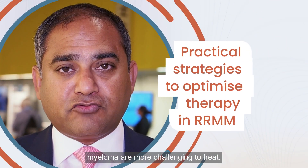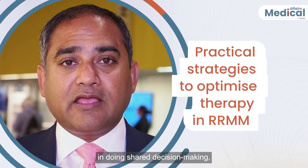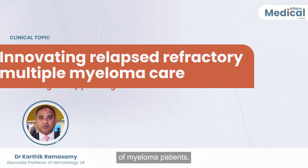The patients we have with relapse refractory myeloma are more challenging to treat. We have a number of new mechanisms of action and we have to be very careful in doing shared decision-making, as well as effective use of T-cell sparing methods to improve the outcomes of myeloma patients.